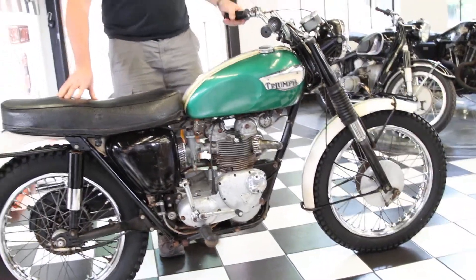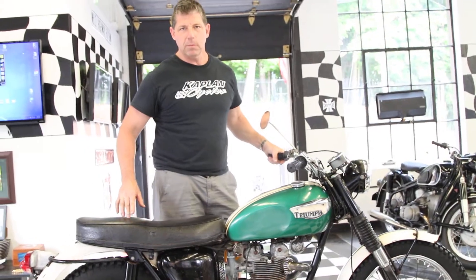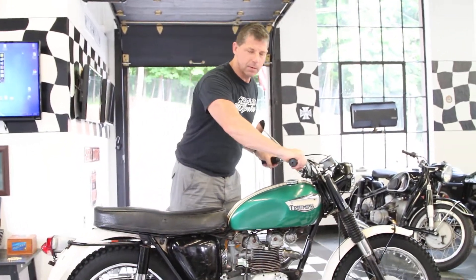Good luck bidding, God bless, and all funds are going to the New England Motorcycle Museum. I'm going to roll this back in and put it on display now. Take care.